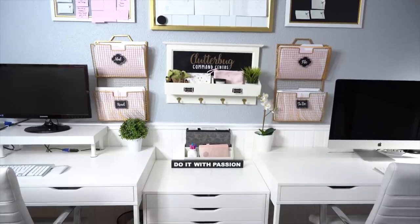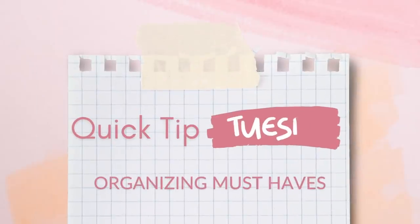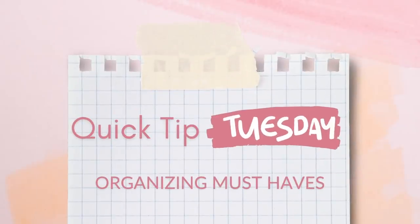Hey, welcome back! In today's video, I'm gonna share the three must-have organizing solutions that you need for your house. I'm calling this a Quick Tip Tuesday, and I hope to do more of these really fast, easy organizing tips occasionally on a Tuesday — not every Tuesday, because commitment.